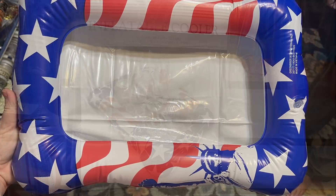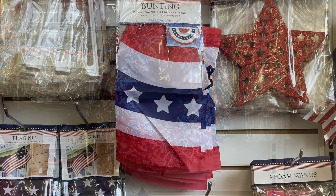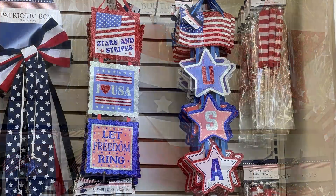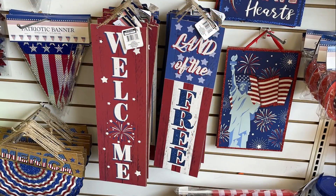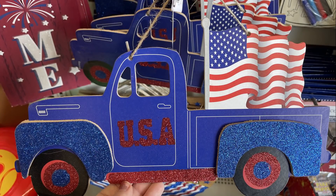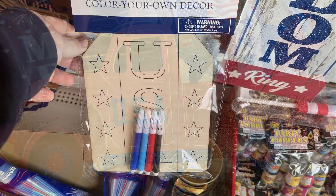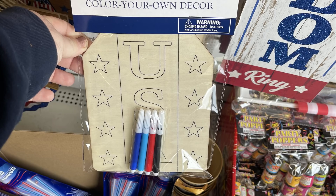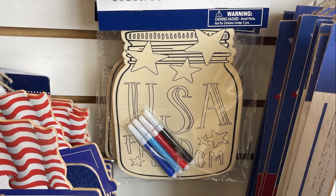Over in seasonal items, they had inflatable coolers with a patriotic theme in an 11 by 14-inch size. There were patriotic wreaths and cloth bunting for a dollar, plus new signs saying 'Welcome' and 'Land of the Free,' 'God Bless America,' and 'Let Freedom Ring.' They also had little blue trucks with glitter and a flag saying 'USA,' a red version with stars, and a color-your-own décor gift tag saying 'USA,' plus a mason jar version.